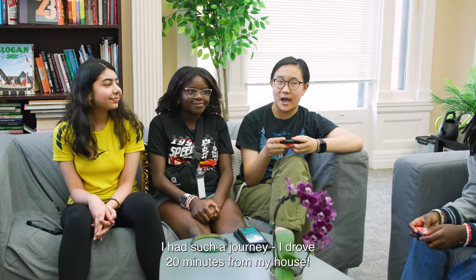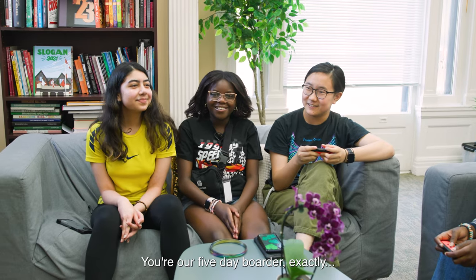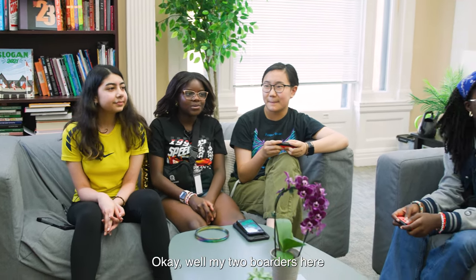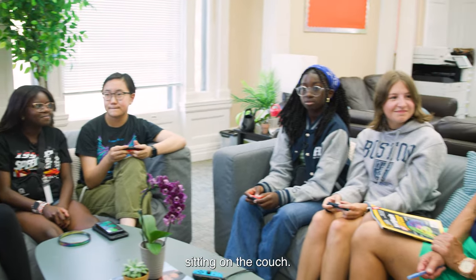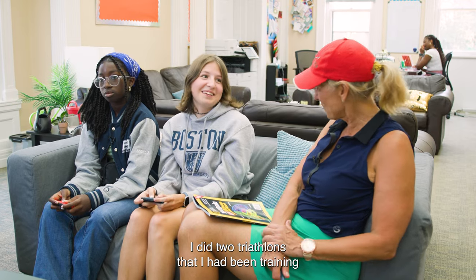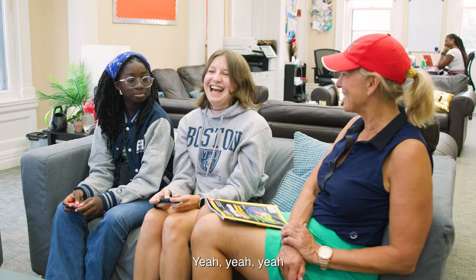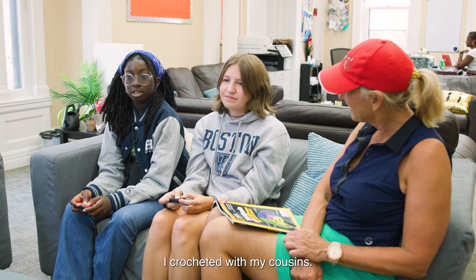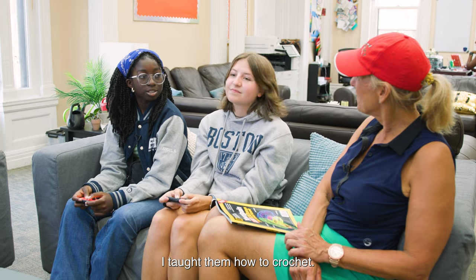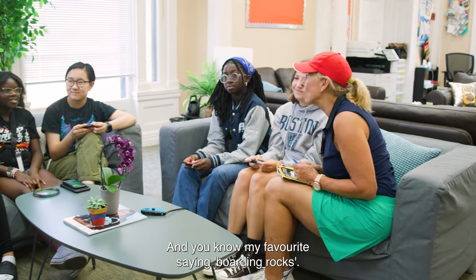And Maggie? I had such a journey — I drove 20 minutes from my house. Maggie, great journey, I love it. You're our five-day boarder. Exactly. My two boarders here on the couch — what did you do this summer? I did two triathlons that I've been training for all spring. We've got to keep that training up. And Angie? I crocheted with my cousins — I taught them how to crochet. Maybe you'll teach me how to crochet! We're going to teach each other a lot of things this year. And you know my favourite saying: boarding rocks!